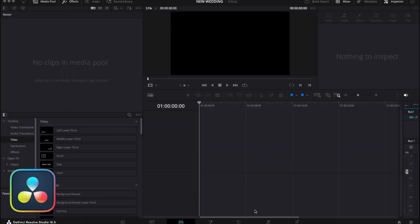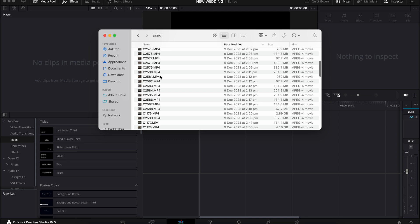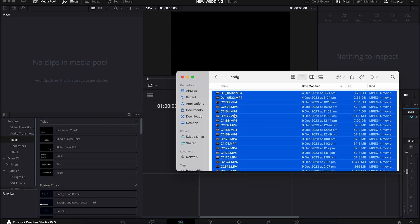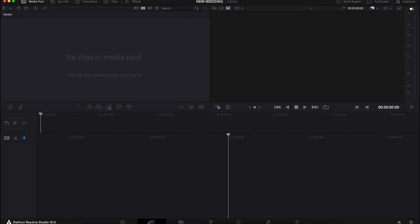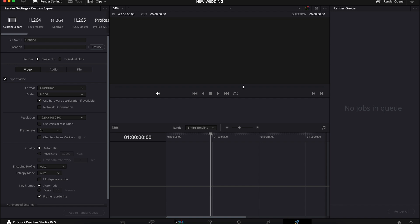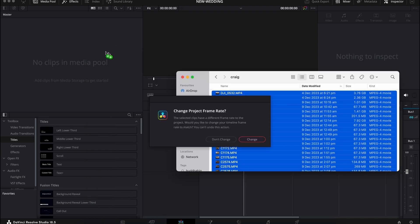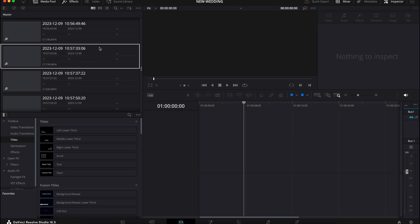I'm first going to show you DaVinci Resolve — I'm going to drag a bunch of clips into the project file and explain how this program works. I shot a wedding just a couple of days ago and I'm dragging all these files in. When you have the program, you have all these different modes: media storage, quick cut, editing, effects, color grading, music, and then rendering. I like to start with the editing, not the fast cut. I'll drag the videos in and it asks if I want to change the project frame rate — I'll say no. Already all my clips are imported and I can scrub through them.